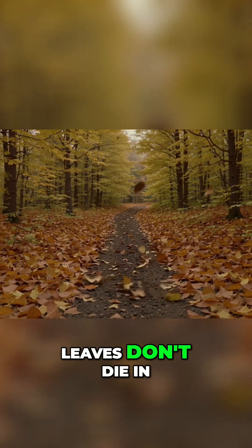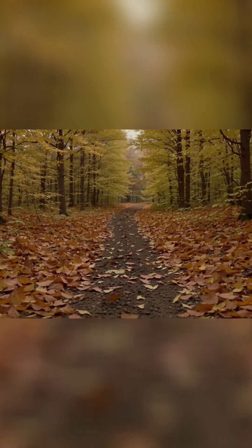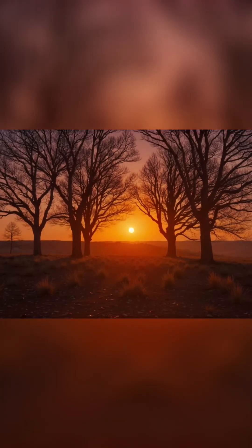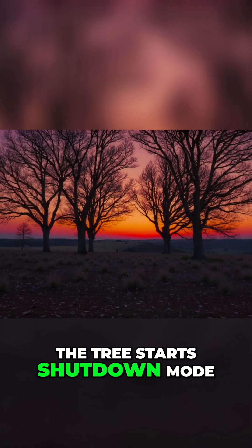Did you know leaves don't die in the fall — trees intentionally shed them. Shorter days and colder nights flip a switch, and the tree starts shutdown mode.